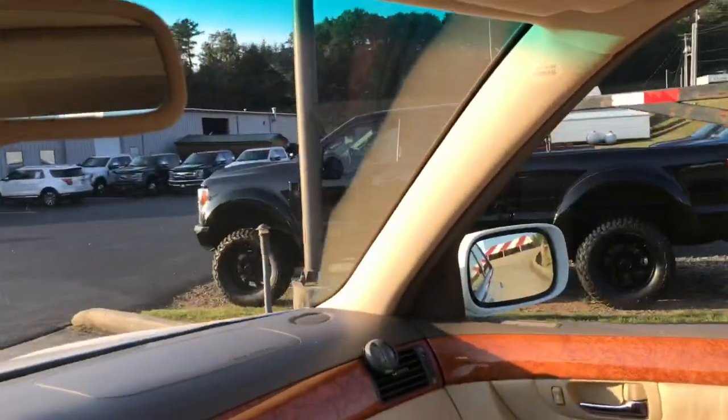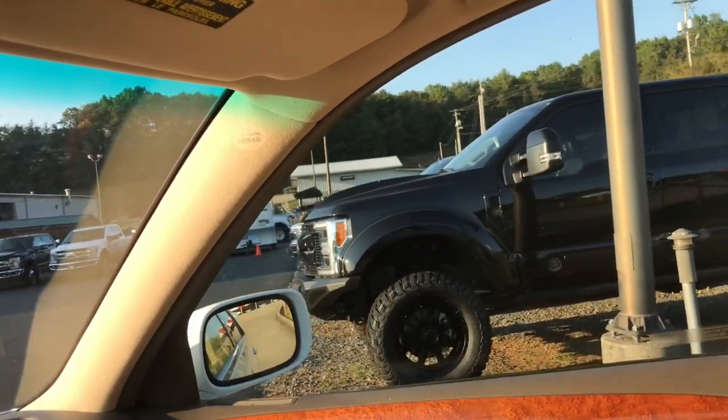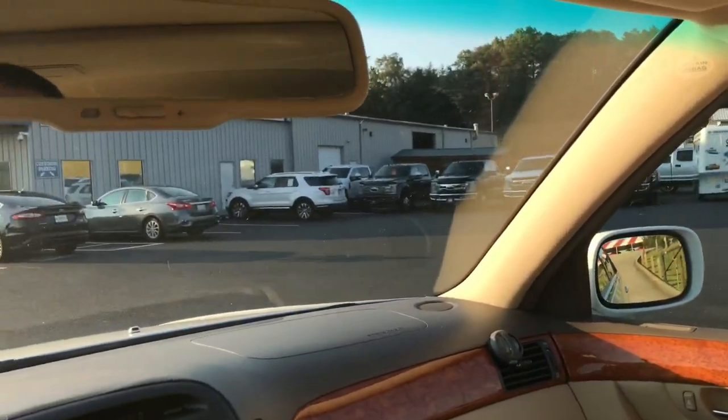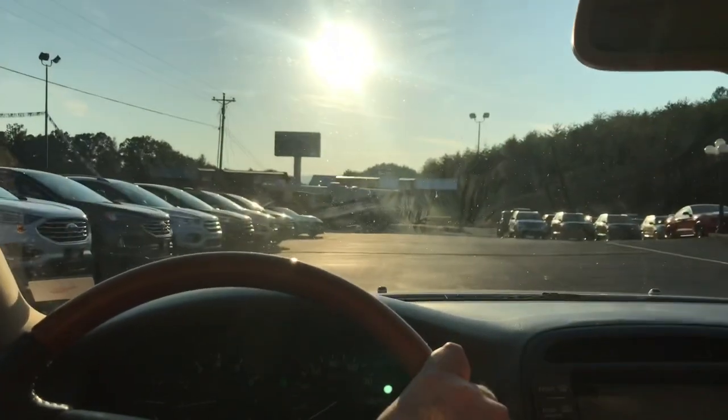Oh man, that's pretty sharp. Check out that F-250. It's got some sort of badge on it. They like to sell all their trade-ins here on the lot. It doesn't matter how old it is or what it is — if it's a boat or a camper or whatever, they'll put it out here for sale.